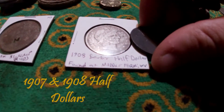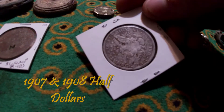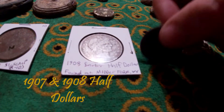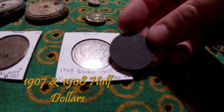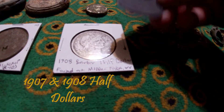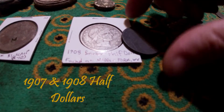Here is my favorite large silver coin — a 1908 half dollar. Look at that big silver coin. And then this one I found on a beach in Rhode Island. It's a 1907 coin, so a hundred years in the ocean compared to a hundred years in the dirt — very cool to compare.